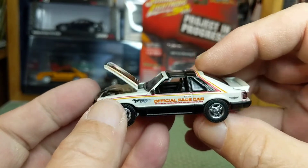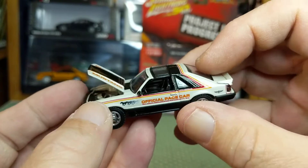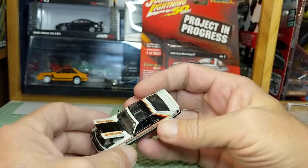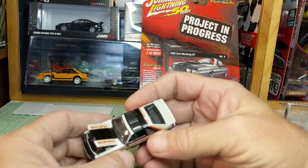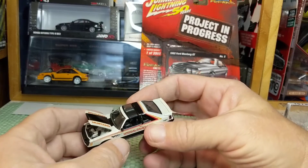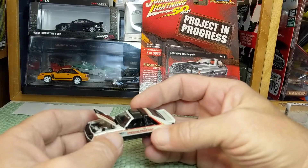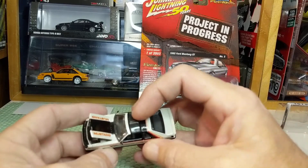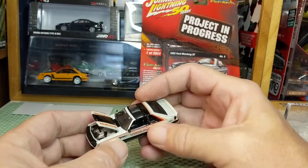All the other fox bodies are hard tops — either hatchbacks or notchbacks. This one has the T-tops. The T-tops were available from 1979 until 1988 when they were discontinued. Fox body Mustangs were never available with a factory sunroof — just the T-tops, which were also called Hurst Hatches because Hurst was the company that designed them.